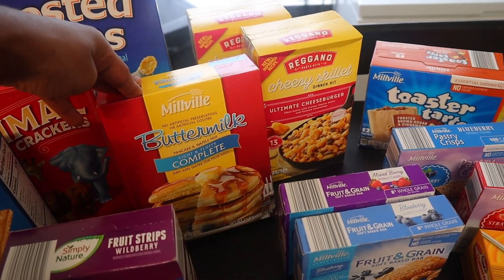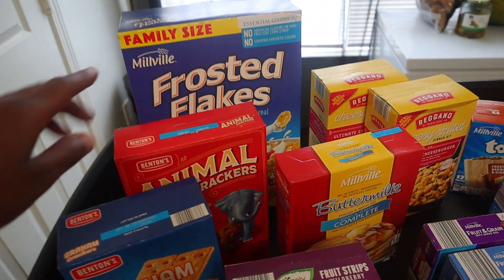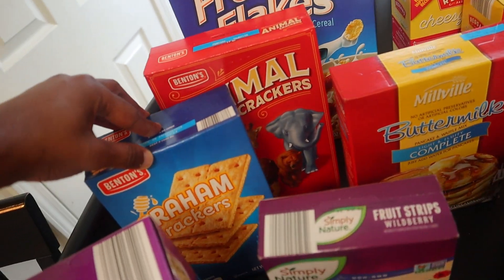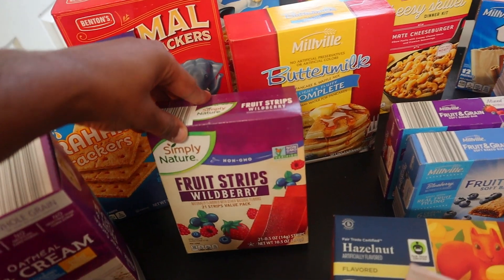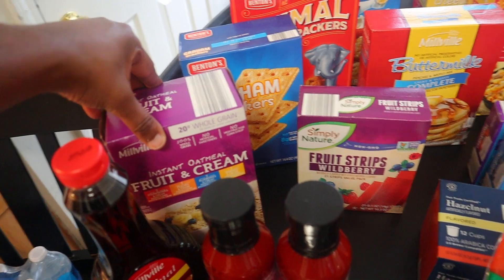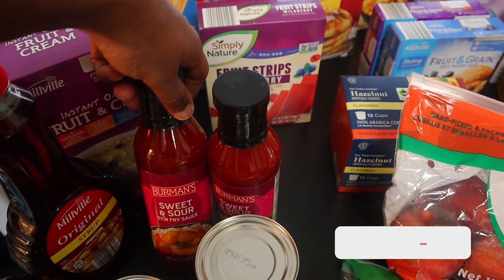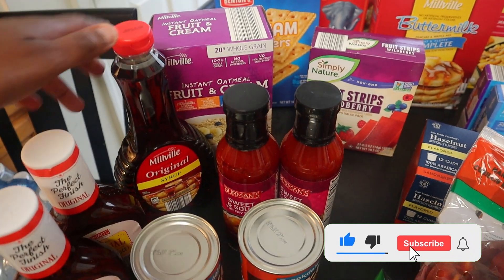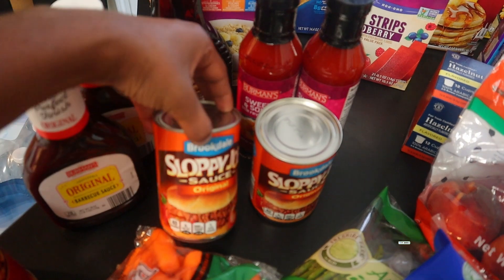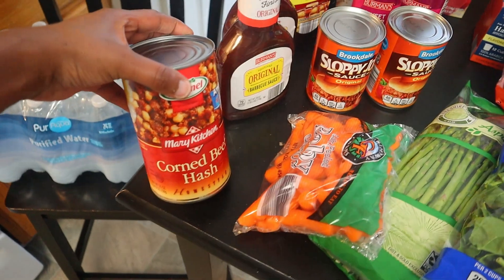I also have some buttermilk complete pancake mix, frosted flakes in the back for the kids, animal crackers, graham crackers. We also have some of these fruit strips, wild berry, and fruit and cream instant oatmeal. We also have two of these sweet and sour sauce, some more syrup, two things of barbecue, sloppy joe sauce mix, and some corned beef hash.